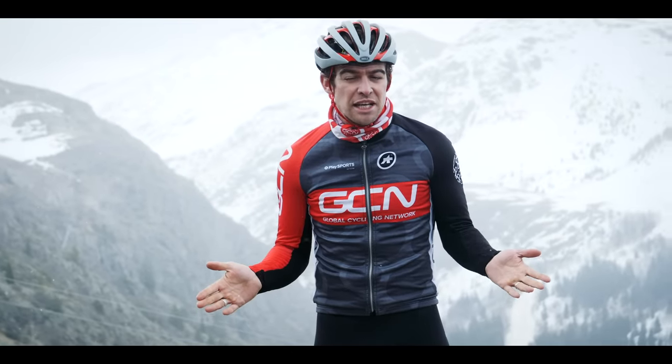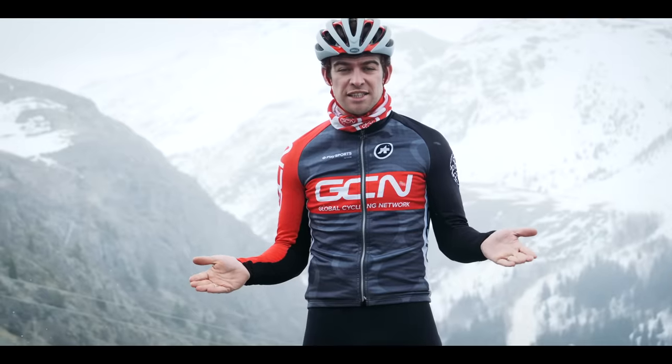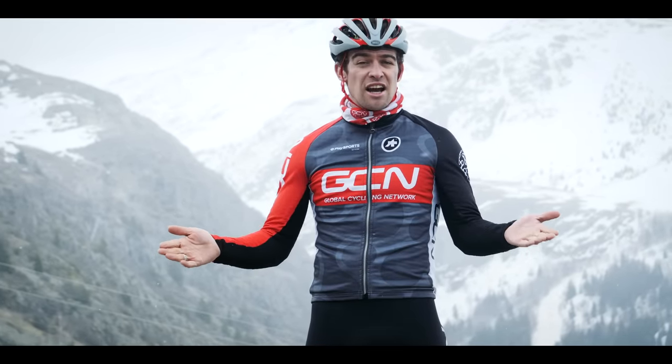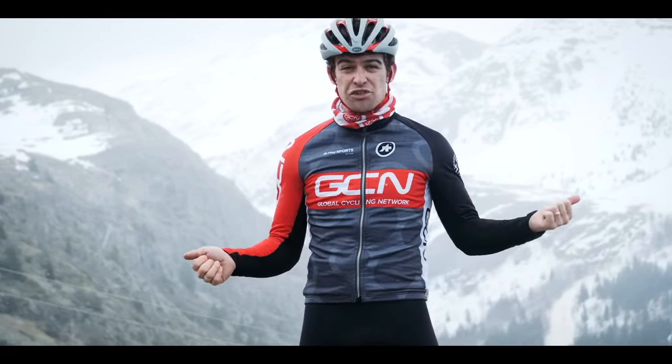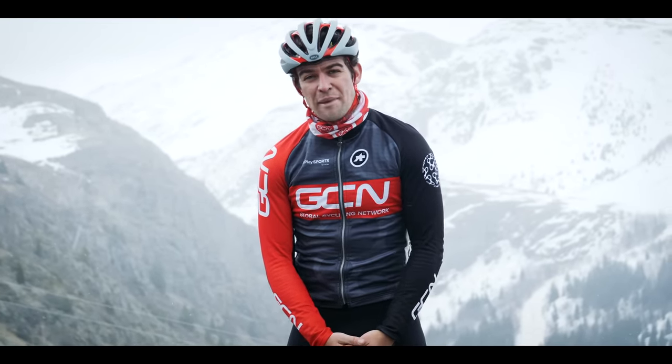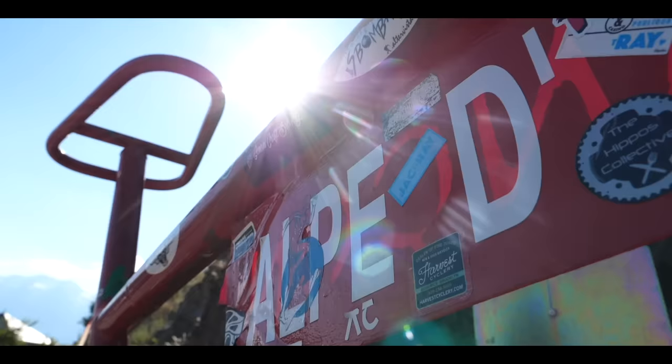A couple of weeks ago I was given the chance to come out to Alpe d'Huez, so of course I jumped at the opportunity. They later told me it would be at the end of the ski season. Nonetheless I thought it would be a really cool idea — literally a really cool idea because it is snowing right now. Today I'm going to be comparing Alpe d'Huez and Alpe de Zwift to see what the differences really are.